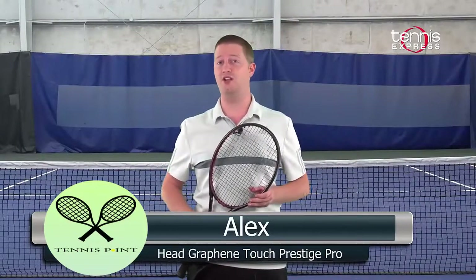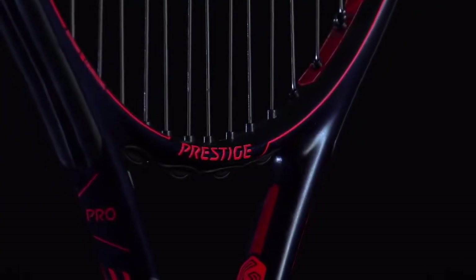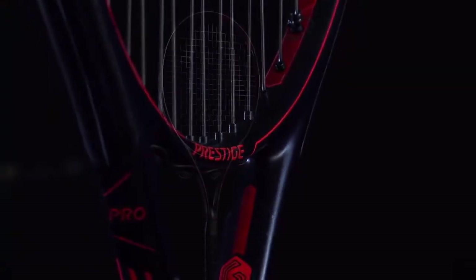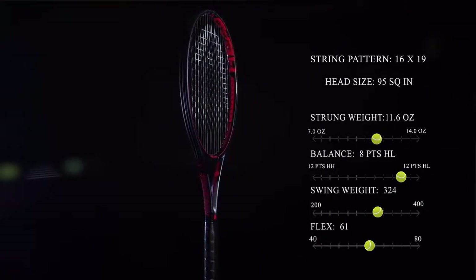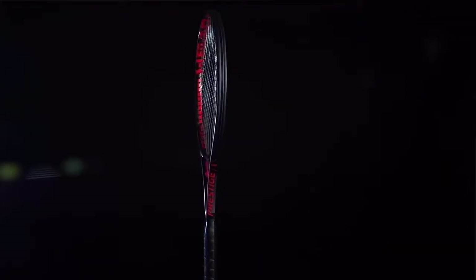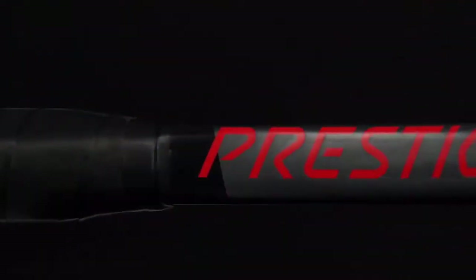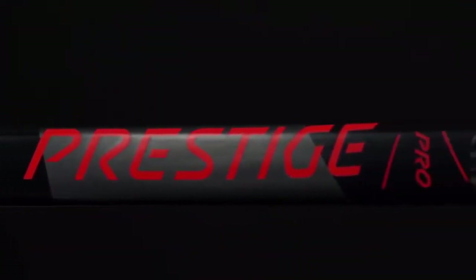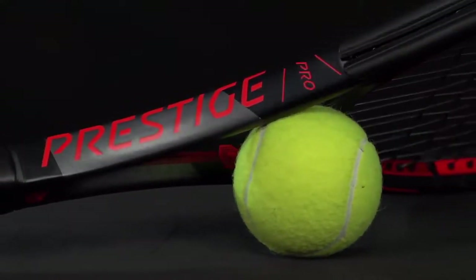Today we're taking a look at the Head Graphene Touch Prestige Pro. Like the rest of the Head Racket lines, the Prestige family of rackets gets an upgrade to their next generation of graphene called Graphene Touch. This new update incorporates the same graphene we've come to love. The new construction of the material gives the racket a natural dampening property that still feels solid on contact, but doesn't transmit as many vibrations back to the player's arm. New looks and new technology help to keep pushing the Prestige line further into the future as well as to capture new players.